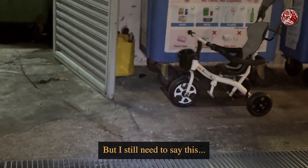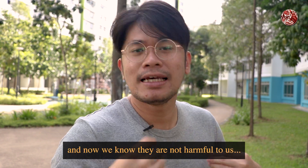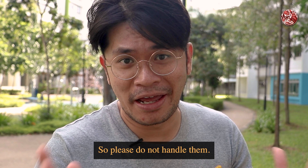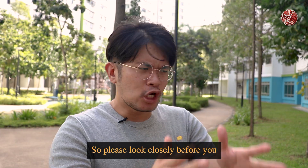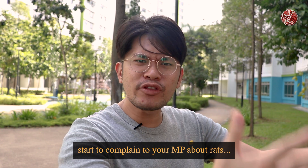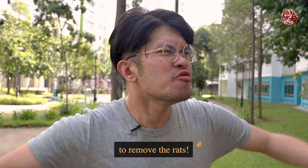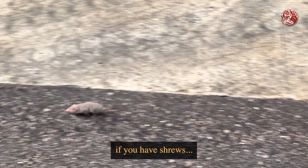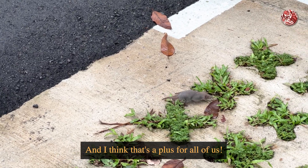I still need to say this: even if a shrew comes near you, and now we know they are not harmful to us, they are still wild animals, so please do not handle them. But at least now you know the difference between the two. So please look closely before you start to complain to your MP about rats, or call NEA or HDB to remove them. Because remember, if you have shrews, you have less cockroaches — and I think that's a plus for all of us.